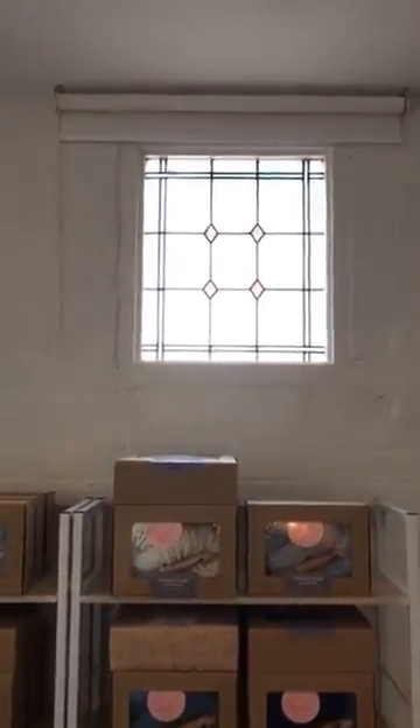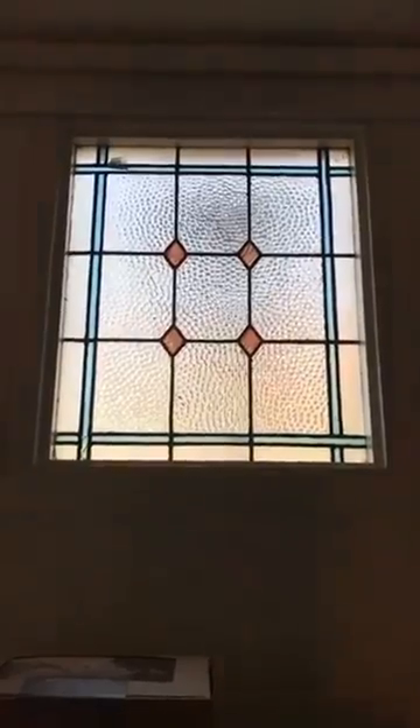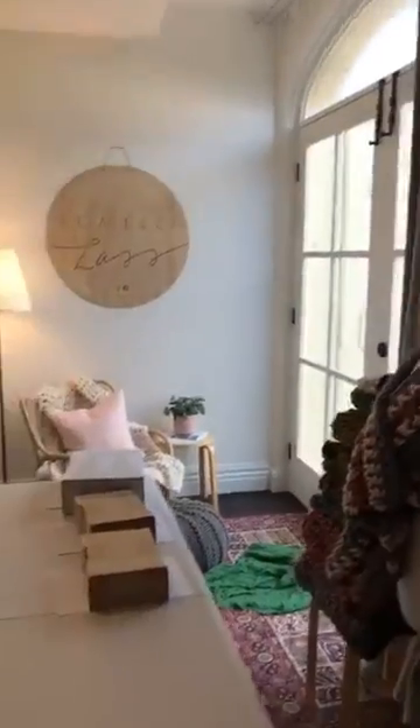I forgot to show you this window — let's see if we can get the light right. There we go! Isn't it so pretty? It's just got these gorgeous, gorgeous details in it. I love this space. It's such a beautiful studio space.